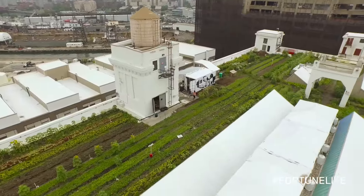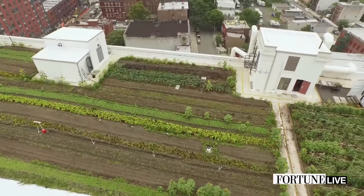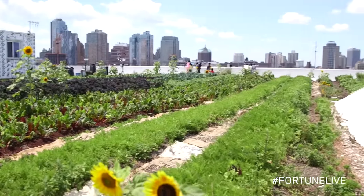We're standing here at Brooklyn Grange's Brooklyn Navy Yard location. This might be the most unlikely place for a farm to sprout, but in a city as densely populated as New York, we found our space to farm on a roof.